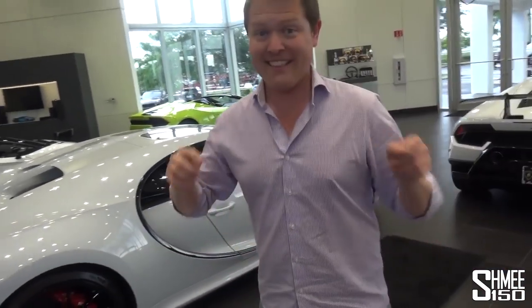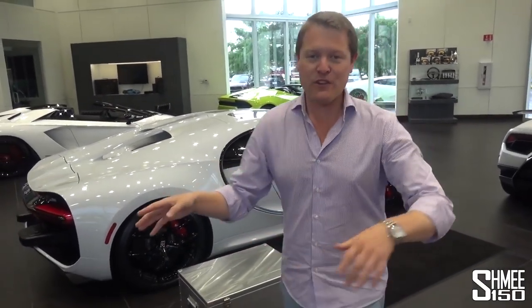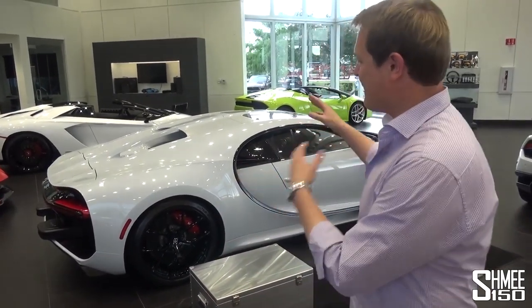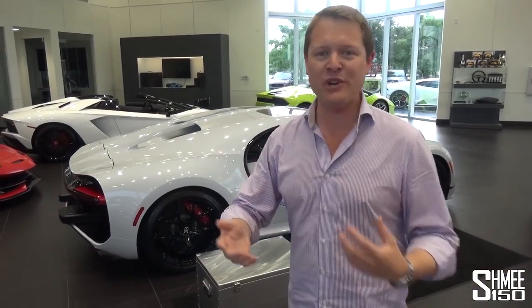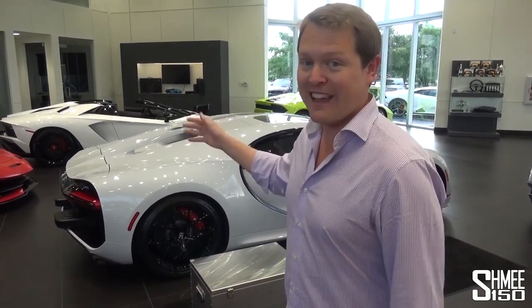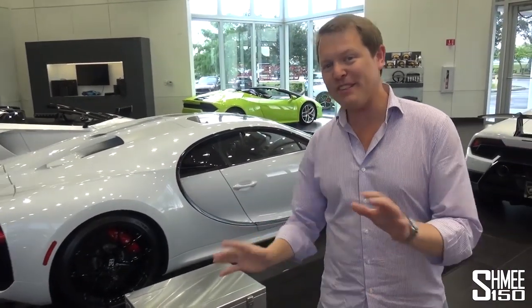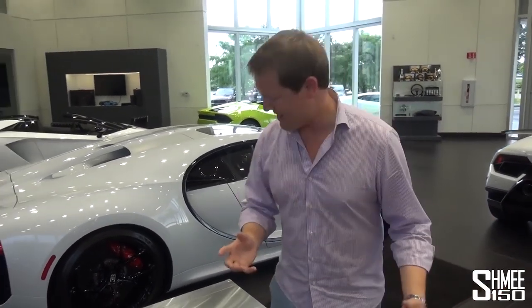To actually get to this stage — to have a physical car sat beside you — you've already gone through creating the specification. In this case working with Bugatti Broward to make a unique design, a colour, a specification, a livery, whatever it may be, and potentially even going out to Molsheim where the Bugatti factory and assembly plant is, maybe even to spec it or to see it being assembled. There's something quite nice in here, but this is one of the things I really, really like about cars like this.